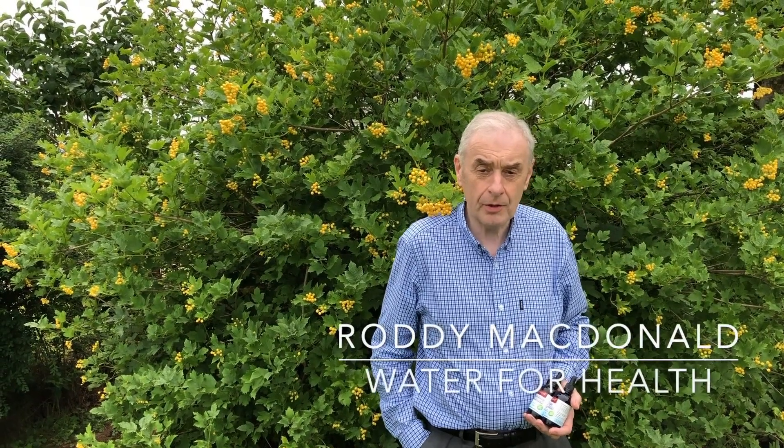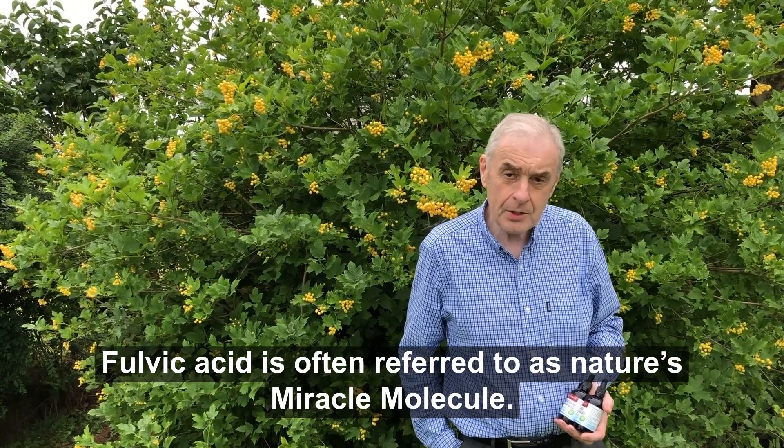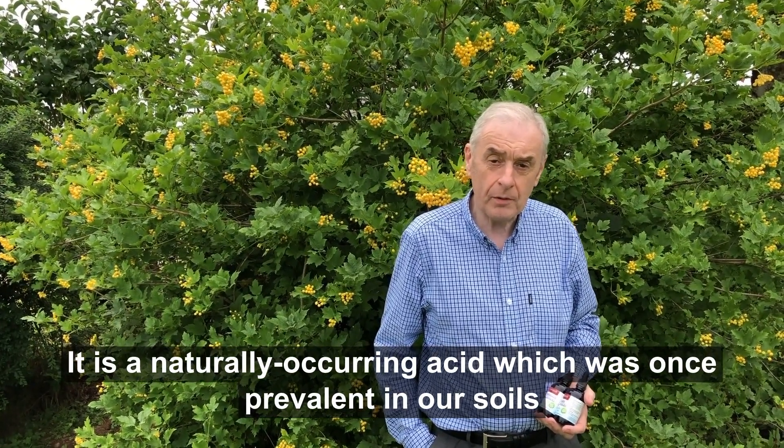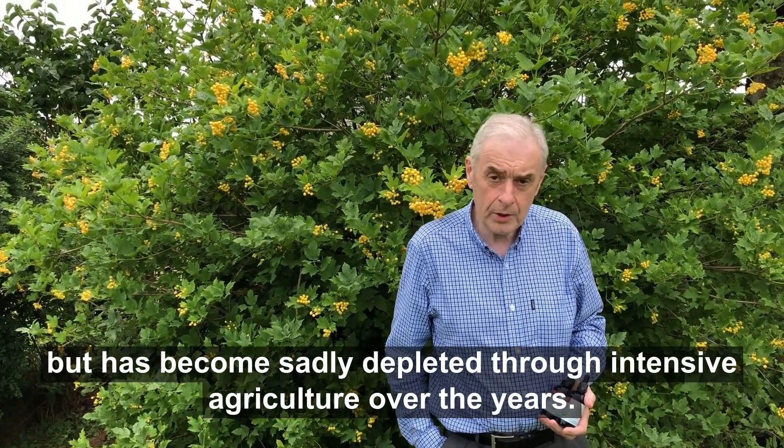Fulvic acid is often referred to as nature's miracle molecule. It is a naturally occurring acid which was once prevalent in our soils but has become sadly depleted through intensive agriculture over the years.